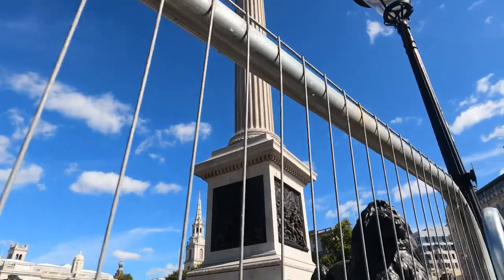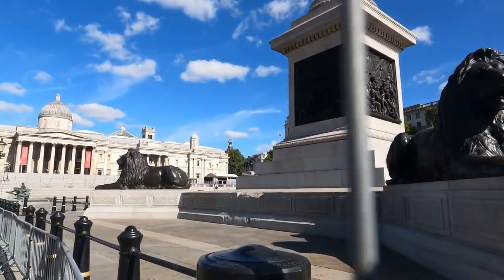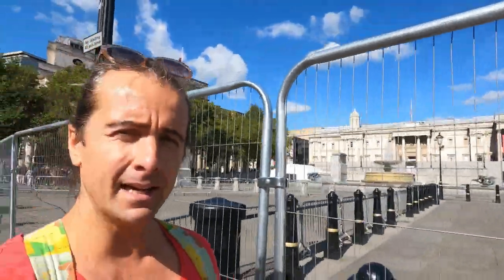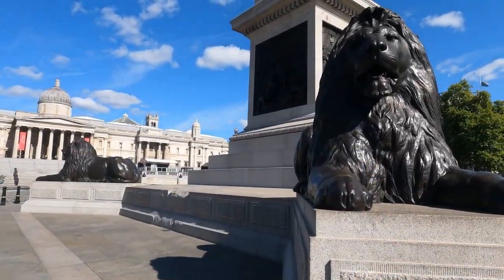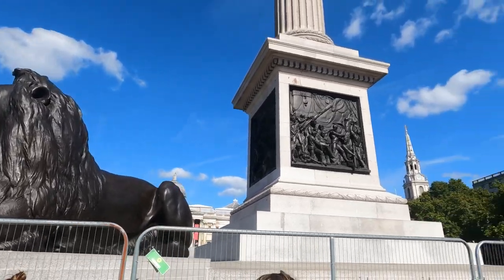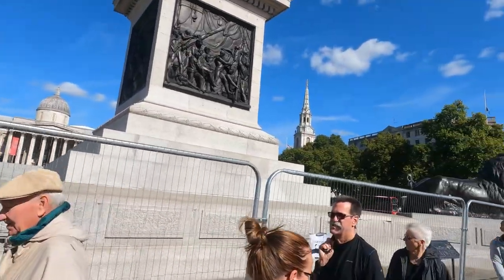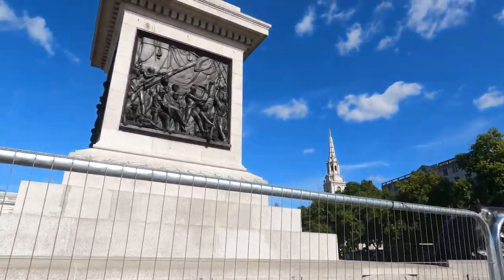You can also see the four lions at the base of the column, added in 1867 and designed by Edwin Landseer. Usually when it's open there are lots of kids and people around the lions taking pictures — it's closed today.